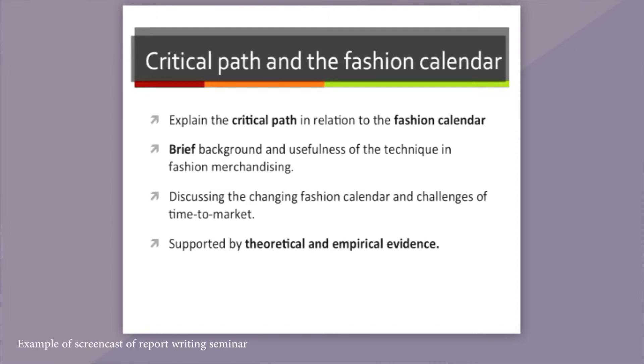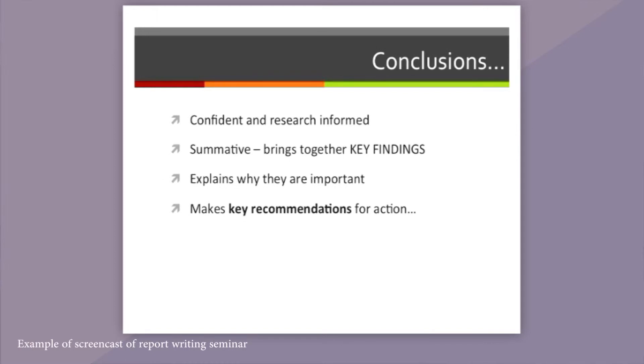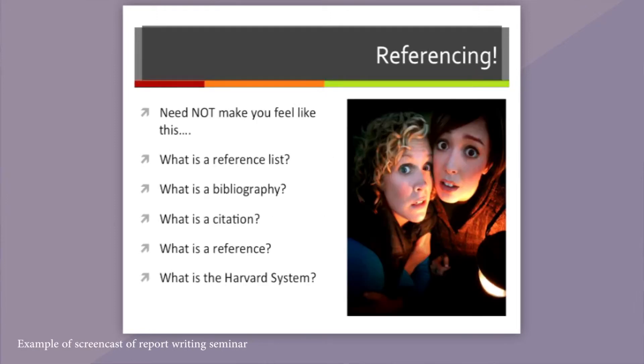For the student across the board, it really supports their learning, whether they're struggling or whether they're an excellent student. It allows them to review their learning at their own pace, to make sure that their notes are accurate, and to revise what we've been talking about if they've forgotten. So it really supports this process of them learning independently and building on their learning outside of class.